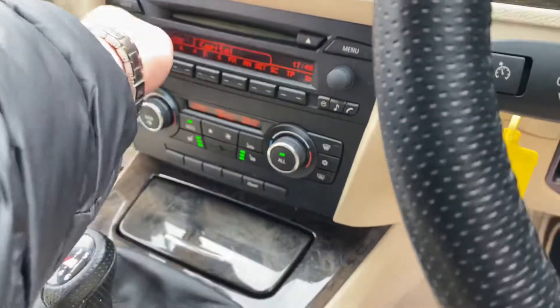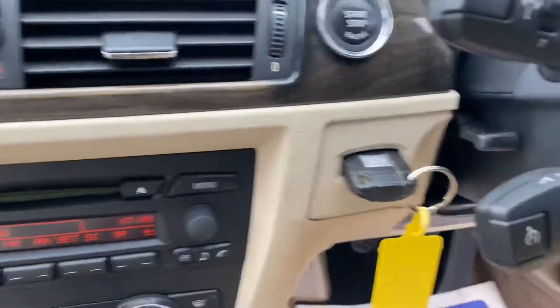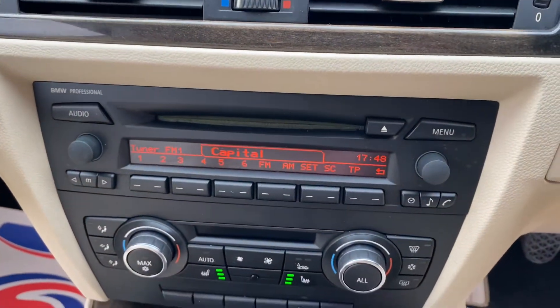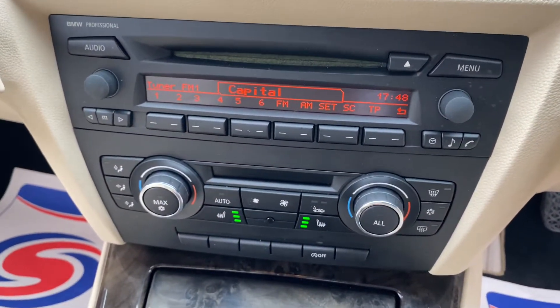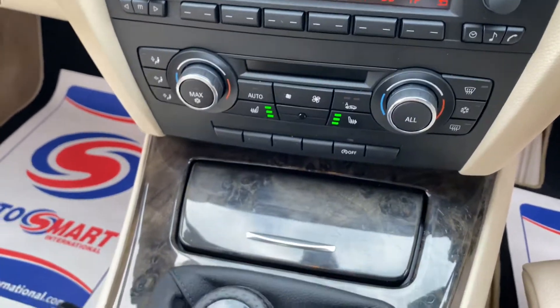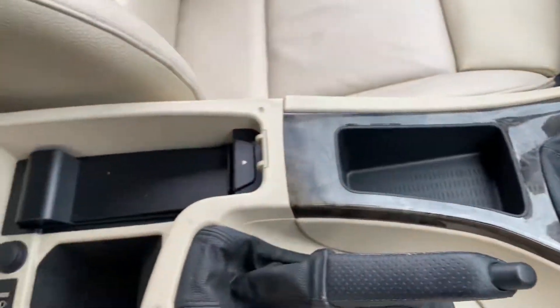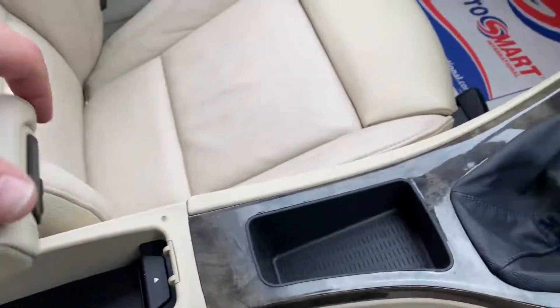You've got cruise control with this vehicle, a stop-start button, your radio, and heated seats for both the driver and the passenger. There's also a dual-zone climate control system, a six-speed manual gearbox, some storage, and your armrest with a 12-volt socket and auxiliary ports in there as well.